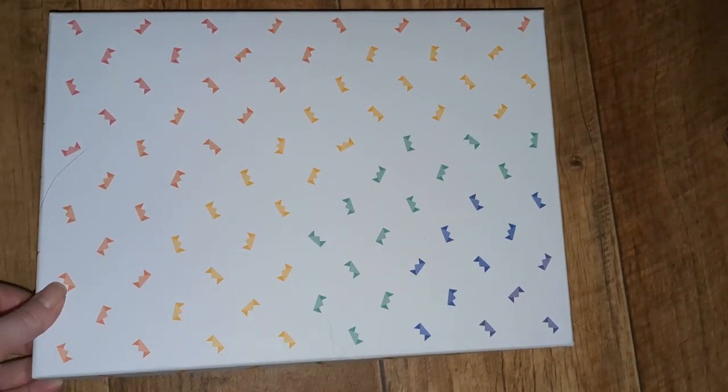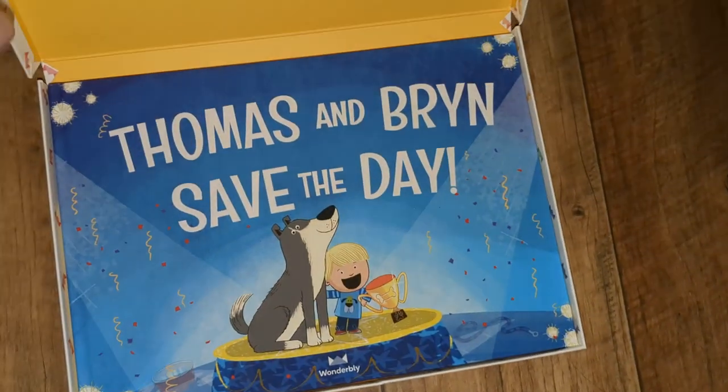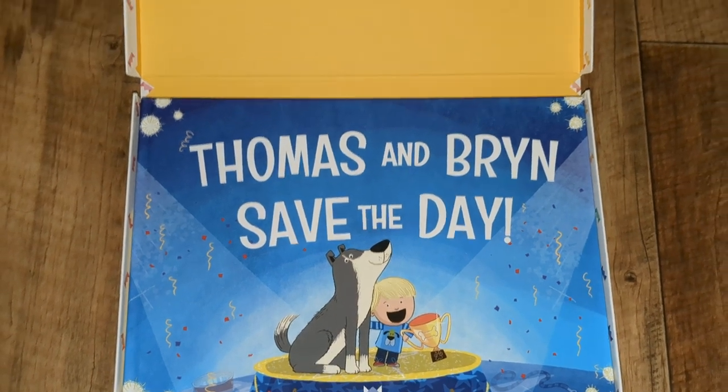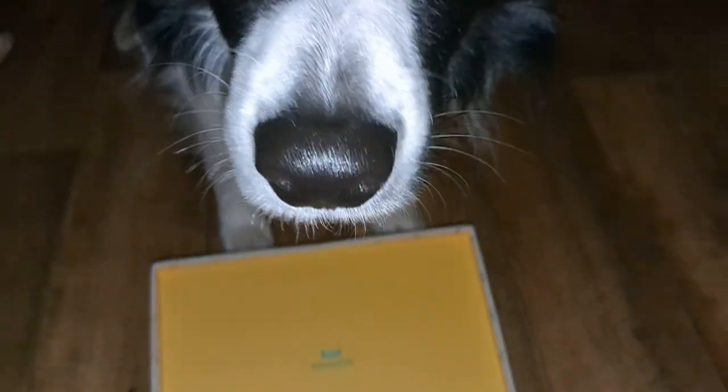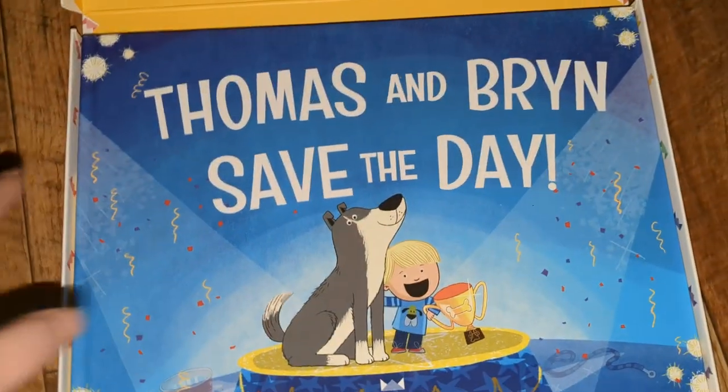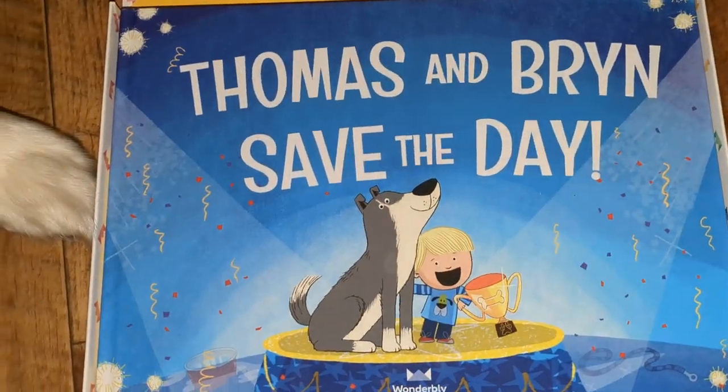So, my favourite one... It's Thomas and Brynn's Day of the Day. And there's Brynn having a bit of a read of it. Hello! So, it's got my son and my dog on the front of it.